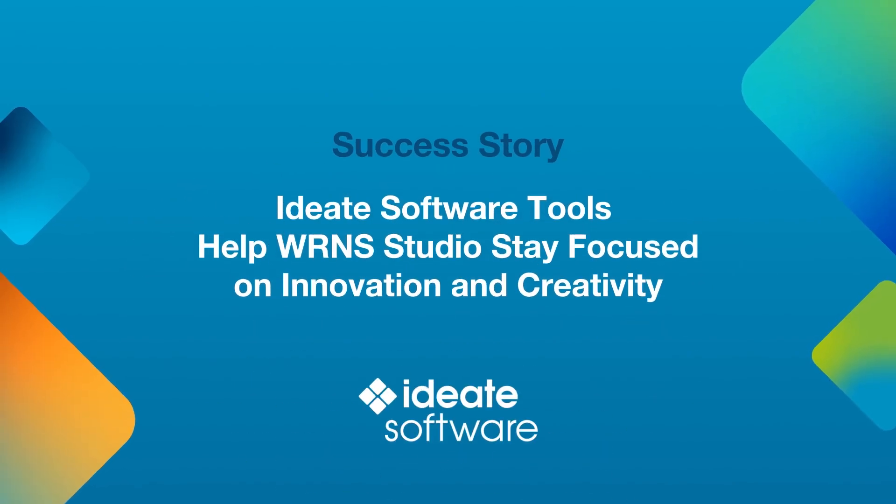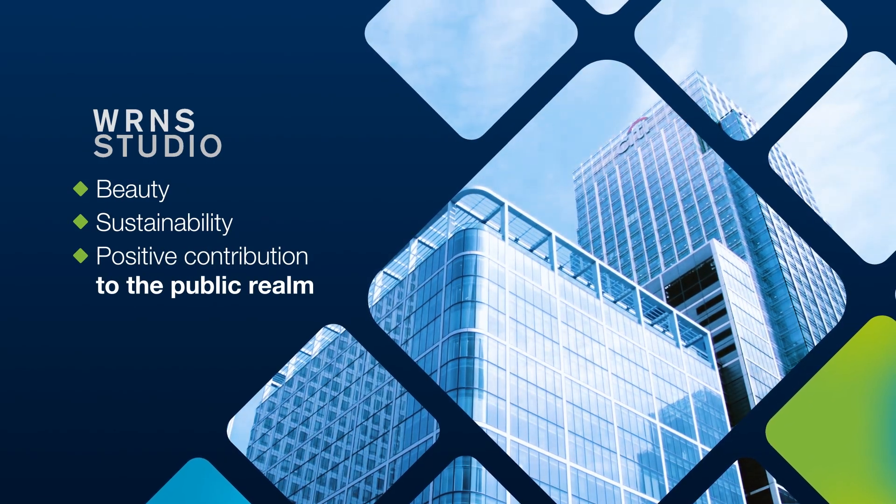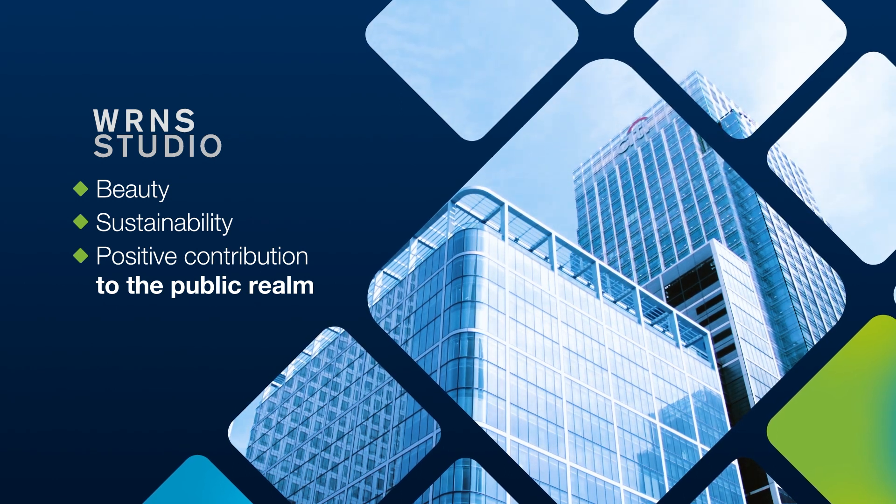WRNS Studio is an architectural interior design and planning firm recognized for designs that align with its ideals of beauty, sustainability, and a positive contribution to the public realm.